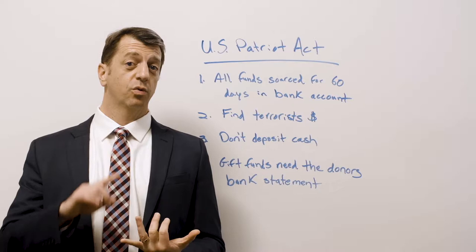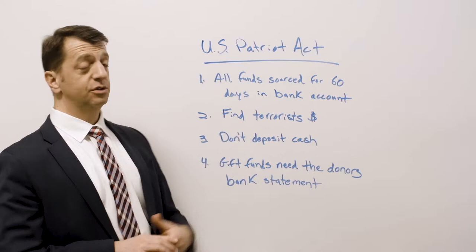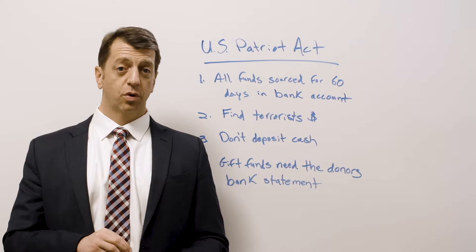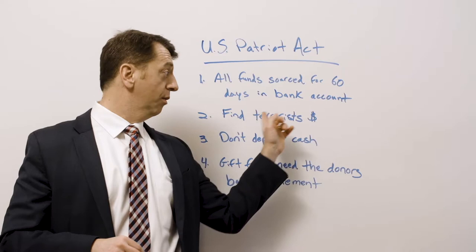This can be a problem, and it's better to know about it ahead of time so you can start doing the things that won't make you have to be scrutinized. The United States Patriot Act says that all money being used in a mortgage loan as down payment money or reserves that enters the borrower's bank statement has to have a paper trail for 60 days from a bank account.